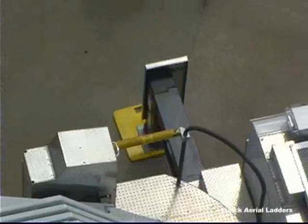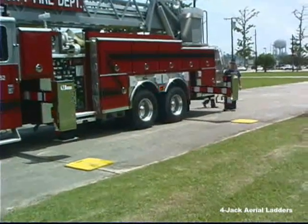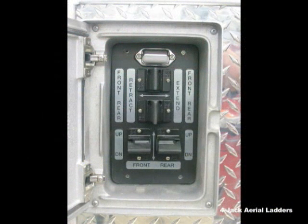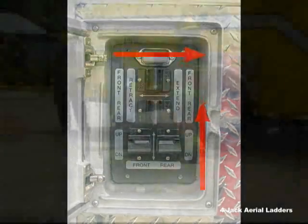Like all Ferreira aerials, the jacks are easily controlled through electric over hydraulic actuators at the rear of the vehicle. Four sets of paddle controls operate in the same direction you wish the jacks to move. Push out and then down to deploy. Lift up and then pull in to fully retract for travel.